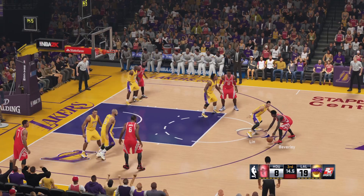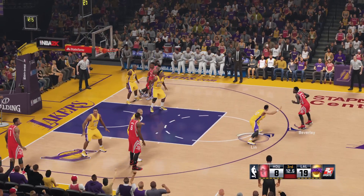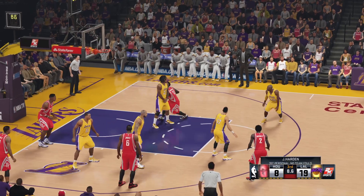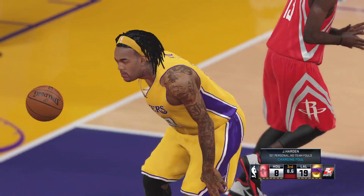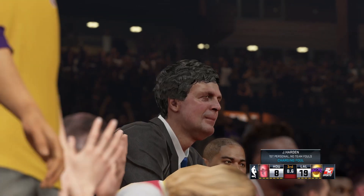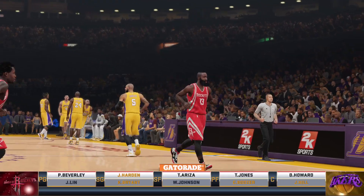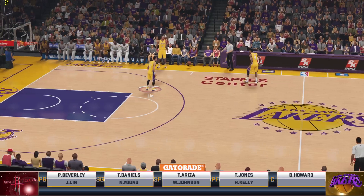Now Beverly, dishes it to Harden, and there's a whistle — that's going to go on James Harden, his first foul of the game. Great defense. He anticipated the play and got there first. I think he got there in time, nice play.